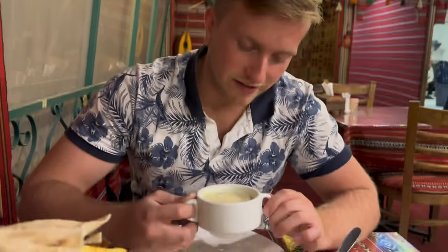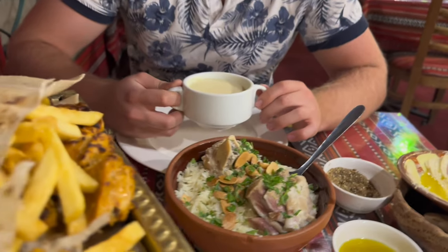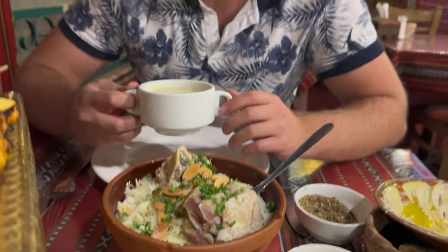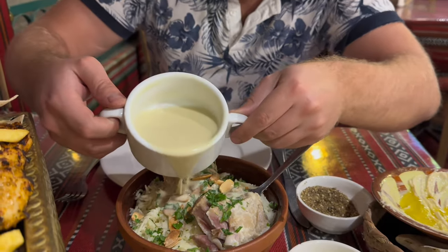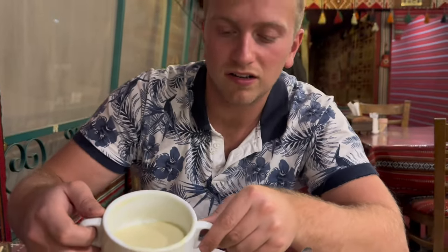We got some mansaf — it's the most traditional Jordanian meal. It's basically lamb with some rice and it's usually slow cooked for about 24 hours. This sauce is supposed to be like a yogurt sauce.